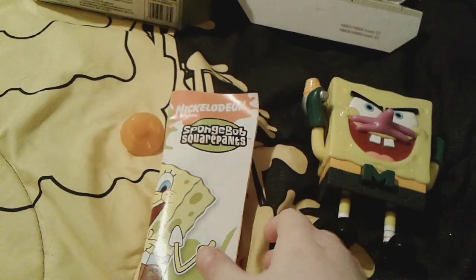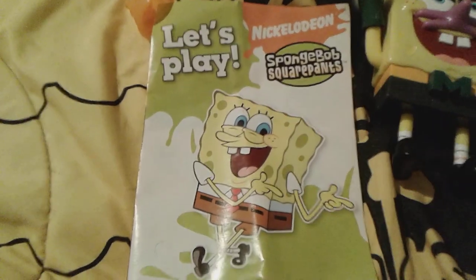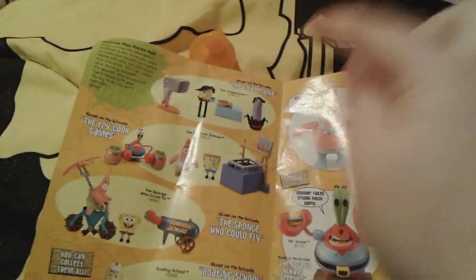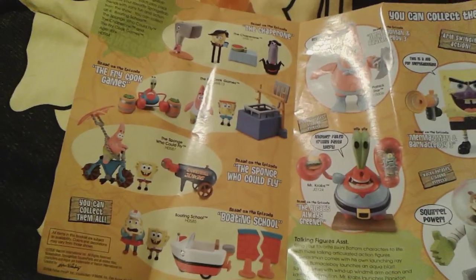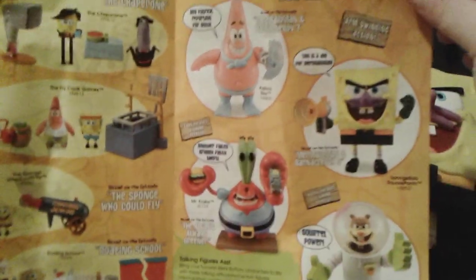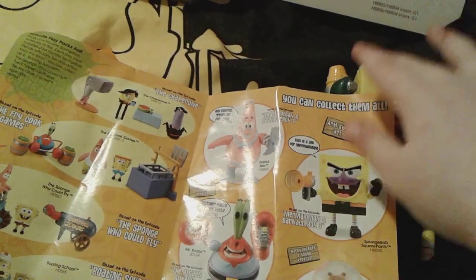Okay, so I just now got him out of the box. But firstly, here's this really cool and neat little booklet right here. So on the front of it there's a little picture of Spongebob and it says 'let's play' with the awesome Spongebob logo. And inside here - oh my gosh - there are some other Spongebob play sets and figures that you can collect: the Chaperone play pack, the Fry Cook Games play pack, the Spongebob Who Could Fly play pack, and the Bowling School play pack. And then here are four awesome neato figures - Patrick as Barnacle Boy, Spongebob as Mermaid Man which we have right here, Mr. Krabs with Plankton, and Sandy.